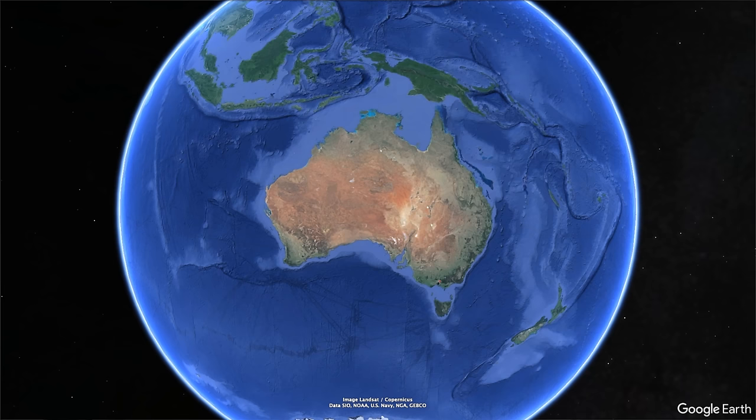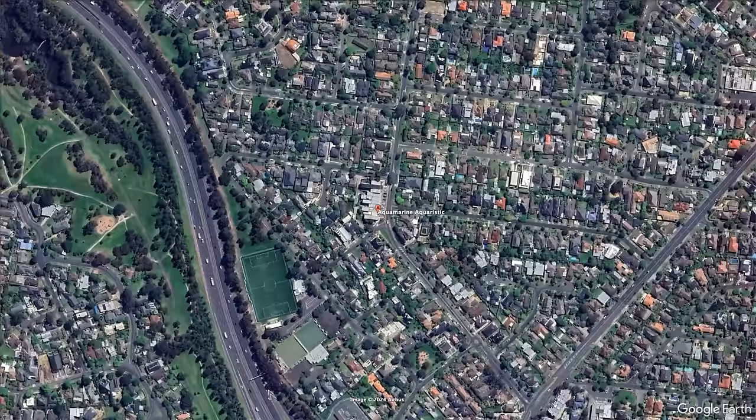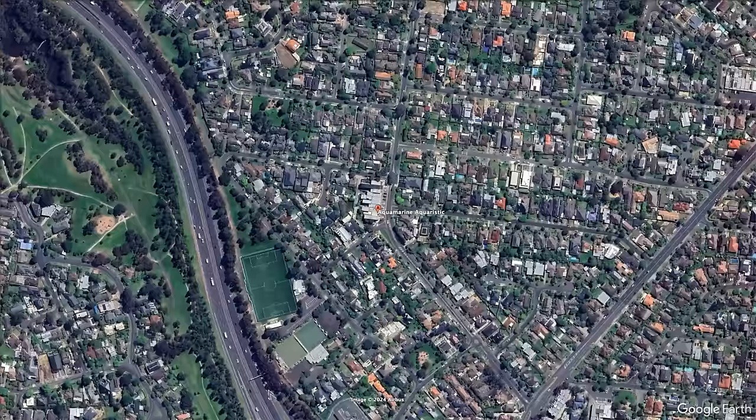Thank you for joining me on yet another episode of Parker's Reef. Today we're heading up to Doncaster in Melbourne, Australia. I'll put some Google Earth footage over the top so you can see exactly where in the world that is. We're going to visit Jono and the team at Aquamarine Aquaristic. For those of you who are new to the channel — I have done a number of videos of their store before — these guys are well known for having incredible display tanks and some absolutely to-die-for corals in their for-sale tanks.